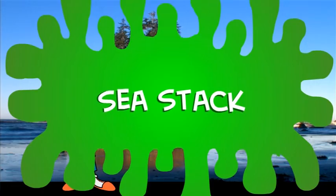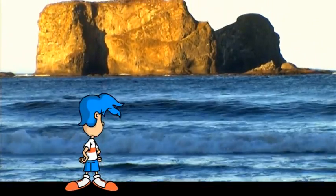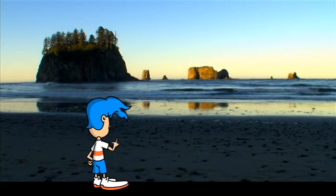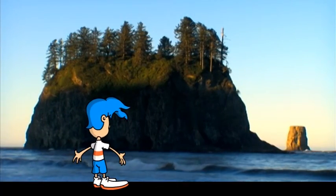What do you know? It's a sea stack. It certainly makes sense. There's the sea, and that's a stack. Sea stack. Now we know how it got its name, but where did they come from? Well, it's actually quite simple, you see.